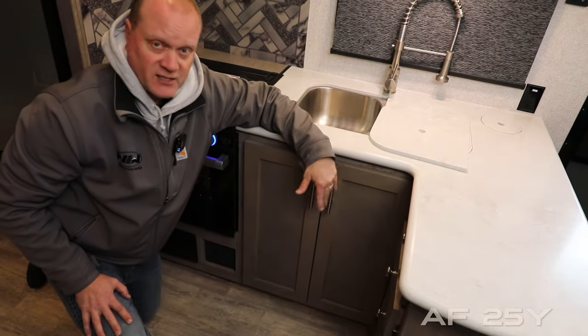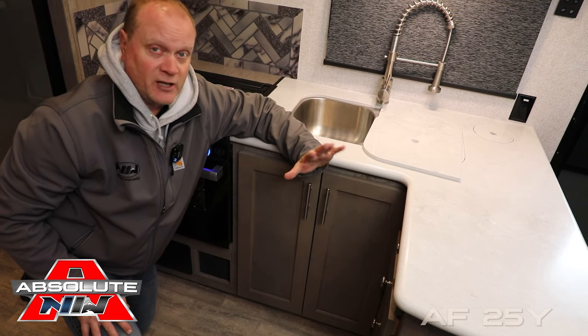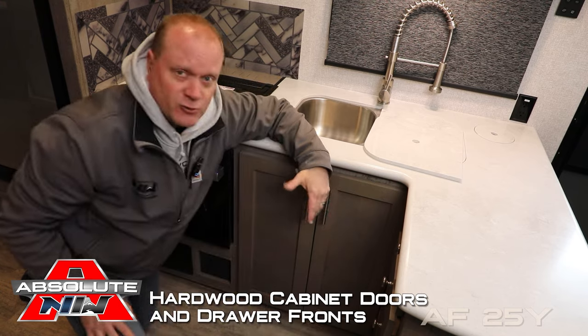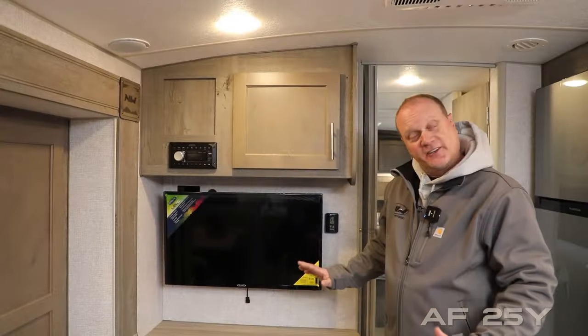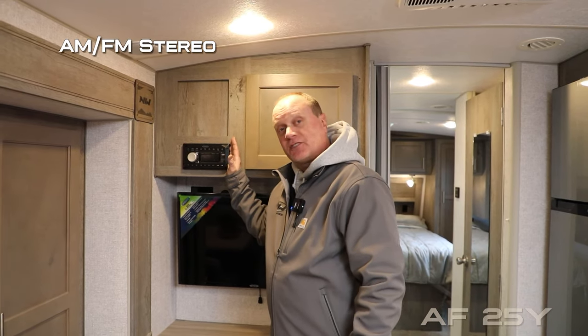For under-counter storage you have a huge base cabinet plus four storage drawers. Absolute Northwood cabinet construction means face frame construction just like you'd find in your home, all with hardwood cabinet doors and drawer fronts and roller bearing drawer guides. There is also residential-grade vinyl flooring throughout.